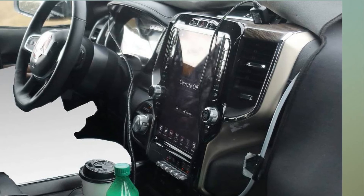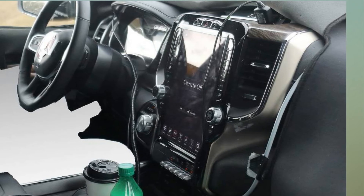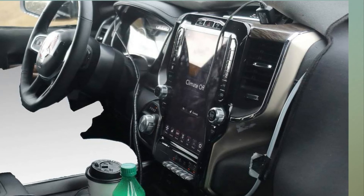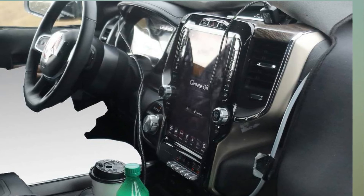A few weeks ago we caught the RAM on a dealer lot and got a pretty good idea of what the front end looks like. The biggest change appears to be the lack of a crosshair grille, similar to the Power Wagon we drove earlier this year. Automotive News also found a shot of the new key fob, which looks to have a button for a power tailgate.